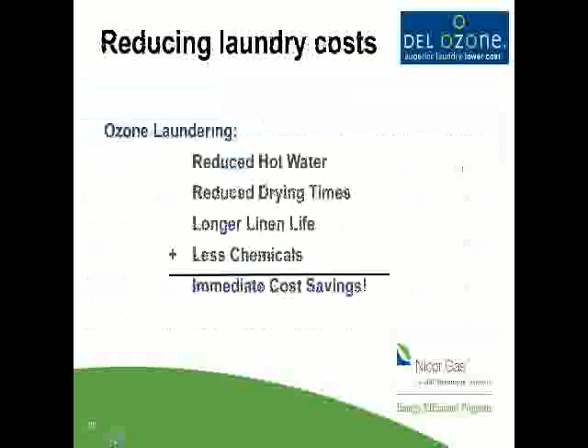To wrap up ozone laundering: why do it? Of course, to reduce costs. Most of the energy savings comes from reducing hot water. We'll see some reduced water and sewer costs depending on your formulas — quite often with ozone laundering we can reduce one or two rinses depending on existing wash formulas. We're going to reduce dry times, we're going to eliminate the fabric softener, and we have immediate cost savings from day one. It's also improved linen — softer linen, more absorbent linen.